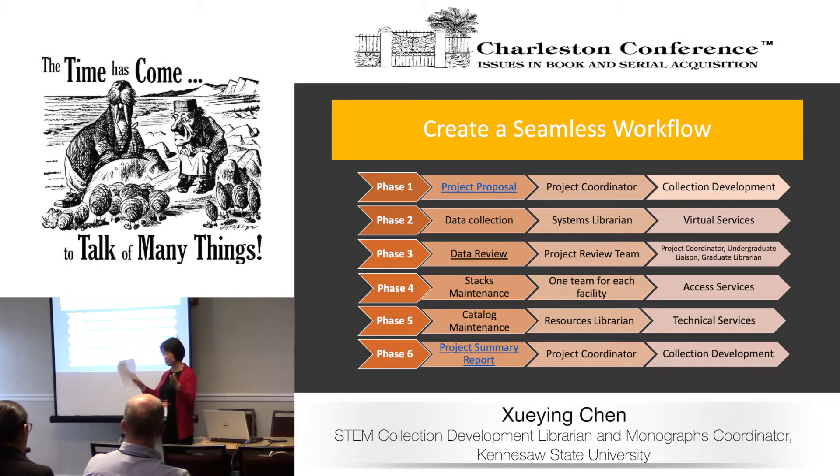We did not use any collection evaluation tool for this project because of its complexity and the condition of the collection. We were determined to do a very thorough review and evaluate each title by subject librarian. The review team has three people: myself as the project coordinator, an undergraduate subject liaison for each subject, and a graduate librarian for each subject.